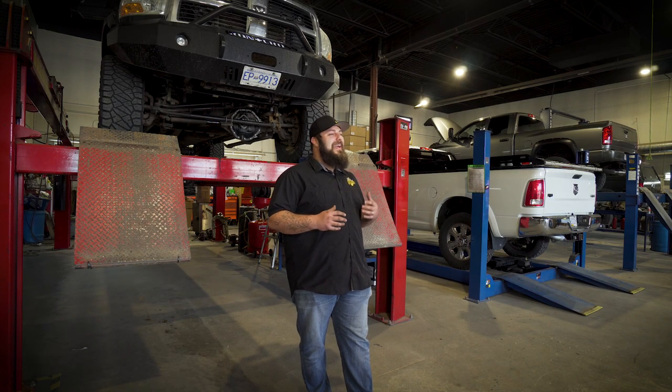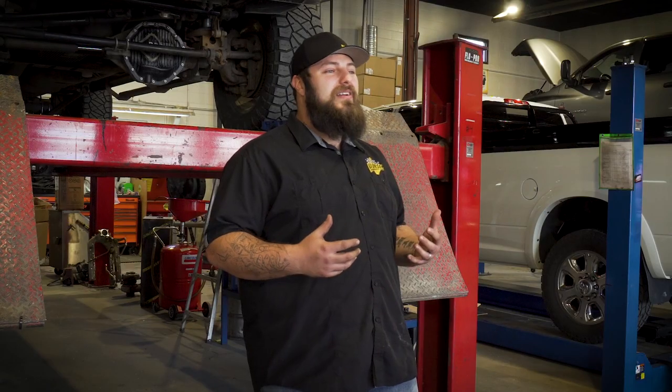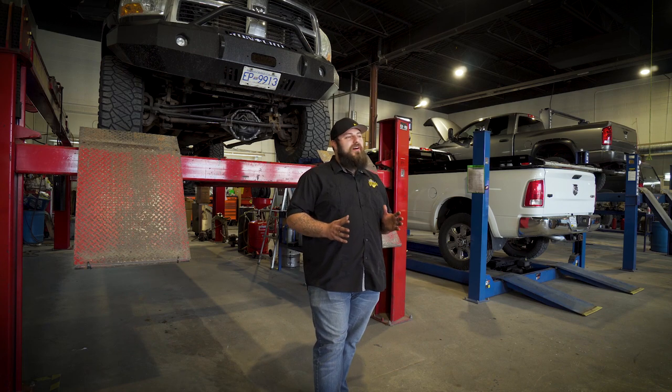We're talking about Dodge Ram trucks from 2003 to current that have a poor steering system and can cause the truck's steering to shake uncontrollably and be erratic. When traveling at highway speeds or even hitting a bump or pothole on the road, the front end begins to shake violently and does not stop until the driver slows the truck or stops. As small as 1/16th of an inch of side-to-side deflection can cause noticeable death wobble at highway speeds.